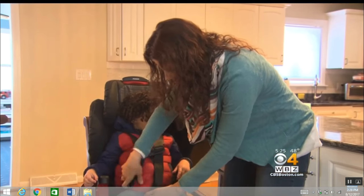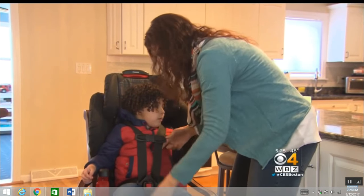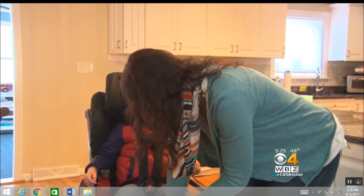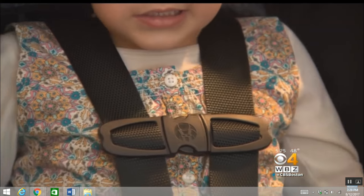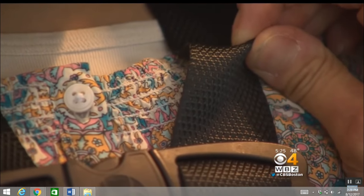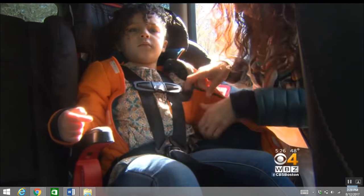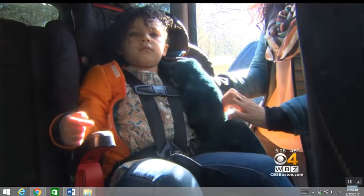Dahlia demonstrates the problem with a child wearing a puffy coat. Even though she tightens the harness, the coat fabric can compress in a crash. Look at how much slack there is when Dahlia puts the child back into the seat without that heavy coat. When you're talking about injuries in a car crash, you're talking about a question of millimeters, so any amount of space is really dangerous.